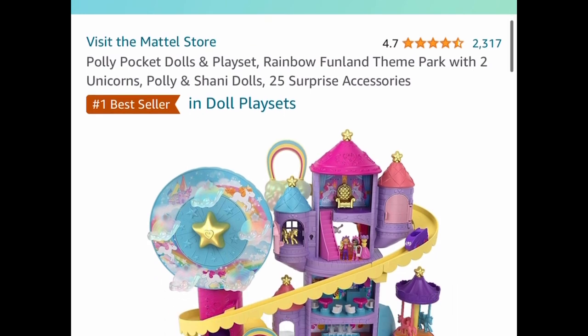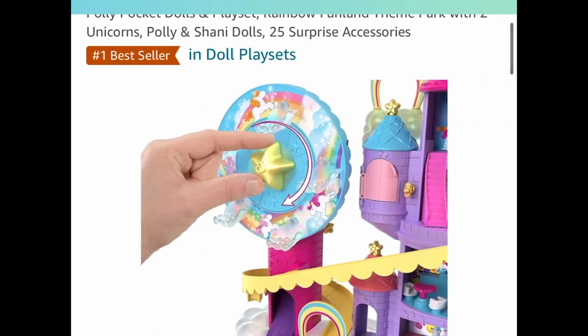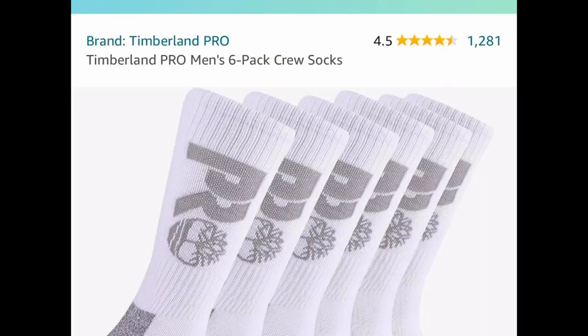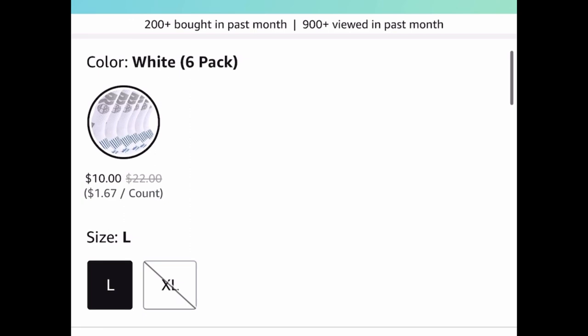Next one, here we have this Polly Pocket dolls and play set — it's a rainbow fenland theme park with two unicorns and 25 surprises, and this one is currently price dropped down to $20. Here we have the Timberland Pro men's six-pack crew socks, and the white color is currently at $10 — regular price is like $22.